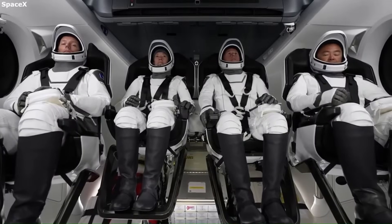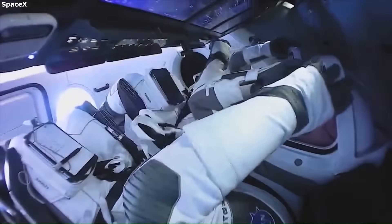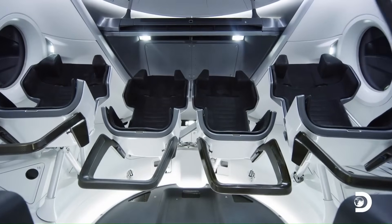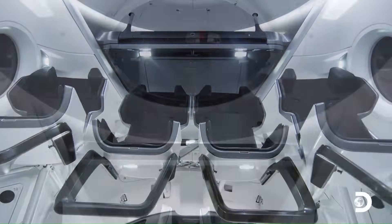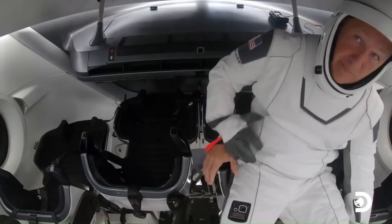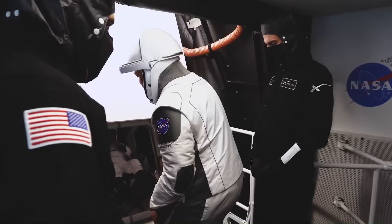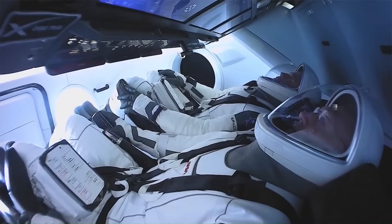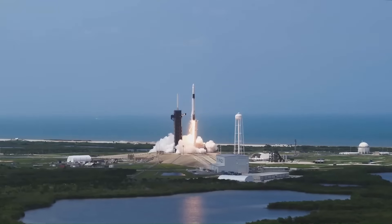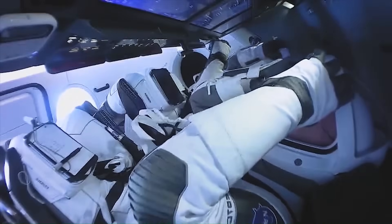Crew Dragon supports up to seven crew; NASA typically flies four. The seats are custom-molded from carbon fiber and foam, tailored to each astronaut using body scans. The seating posture is reclined to reduce G-load stress. The SpaceX suit connects to the seat using an umbilical, integrating air, power, and communication. This reduces cabin clutter, and the seat can rotate into position automatically.